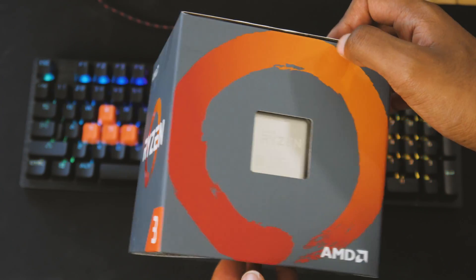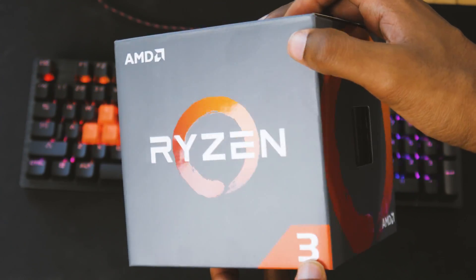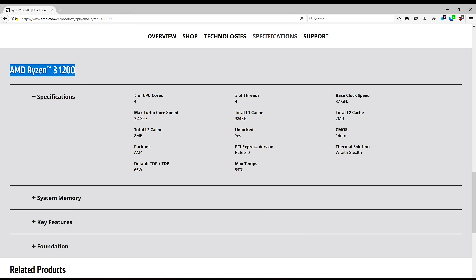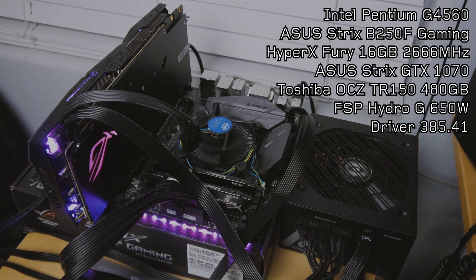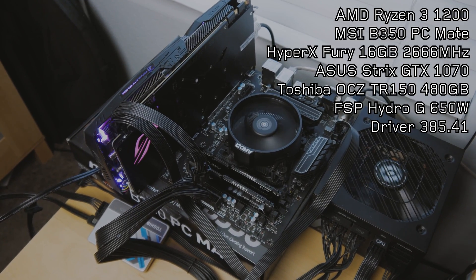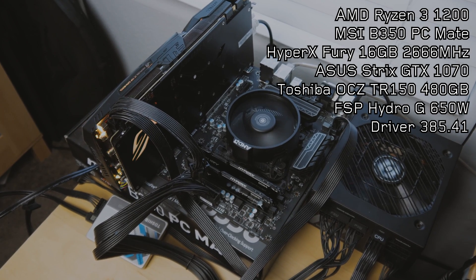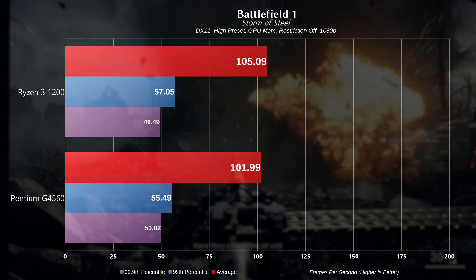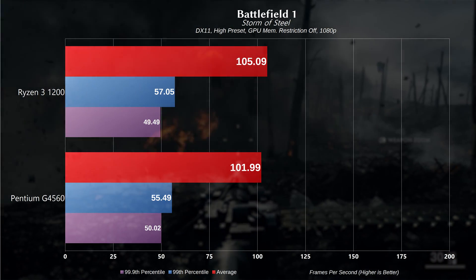We're gonna be testing specifically the Ryzen 3 1200, which is the cheapest one at about 110 bucks. This is a four-core, four-thread chip. It is unlocked and has a base clock of 3.1 gigahertz and a turbo clock of 3.4 gigahertz. We're gonna be running these two chips head-to-head in a couple of gaming benchmarks. You can take a look at the two test systems we're running — I'll put the specs on screen — but let's go ahead and jump straight to the benchmarks.